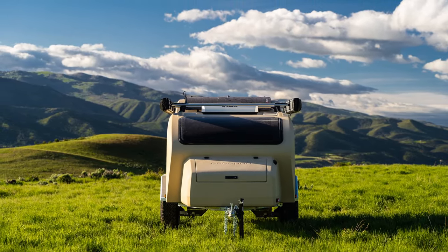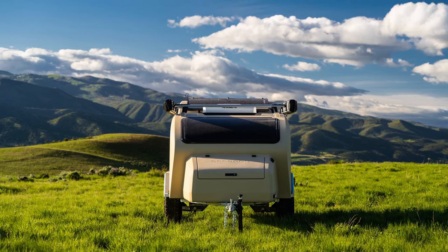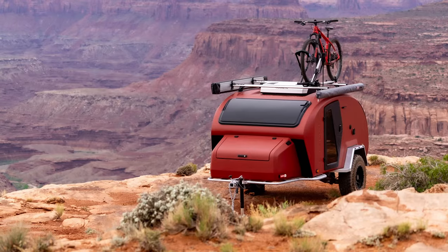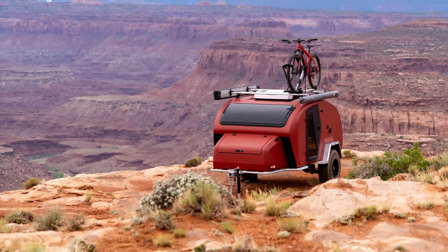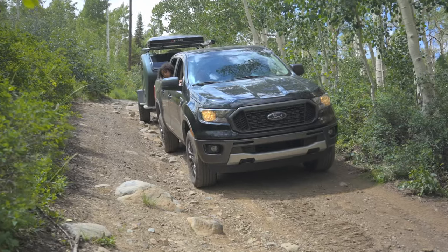Lately there's been a lot of interest in overlanding — trips aimed at getting as far away from people and civilization as you possibly can. That kind of camping is wonderful; we've loved it, just to escape, have an adventure, and make it about the journey itself. But once you have kids, that can get a little bit more complicated.